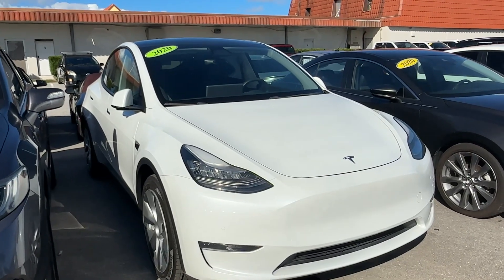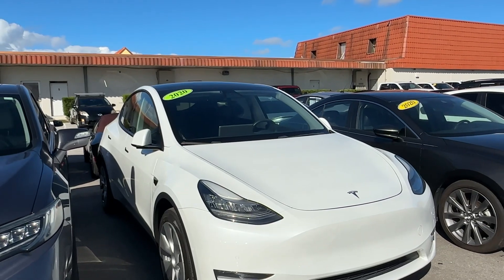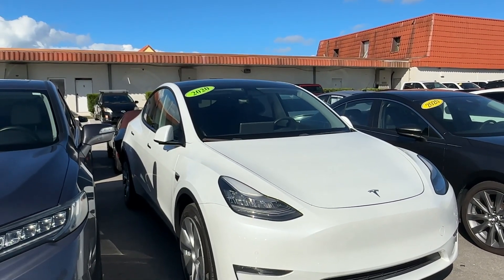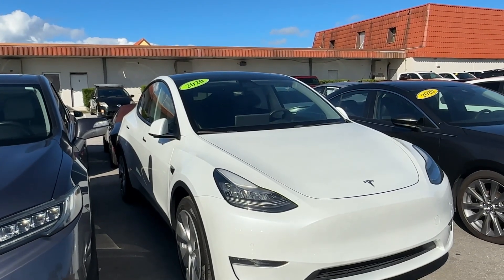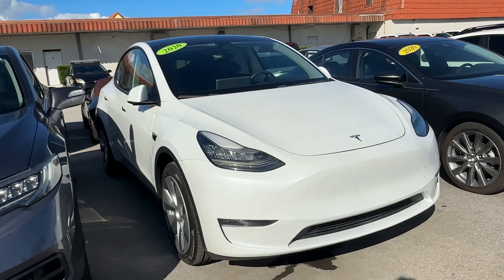Christian Rivera here at Classic Cars at Palm Beach. We are doing a walk-around video on this 2020 Tesla Model Y — real nice car. We do these videos just to point out any flaws or blemishes, so there are no surprises for any of our out-of-town buyers or guests coming in. So we're going to start it right away.